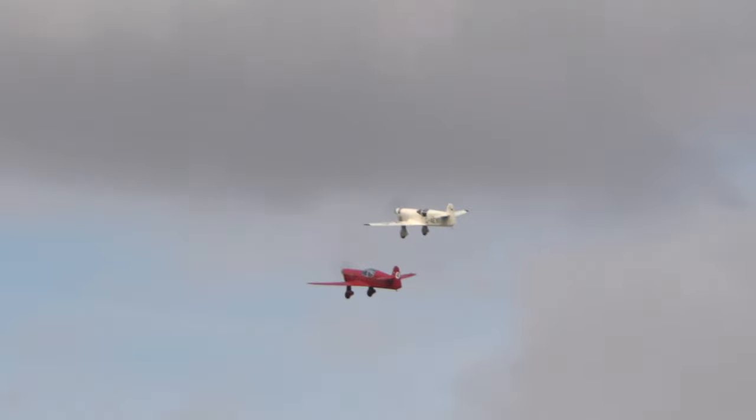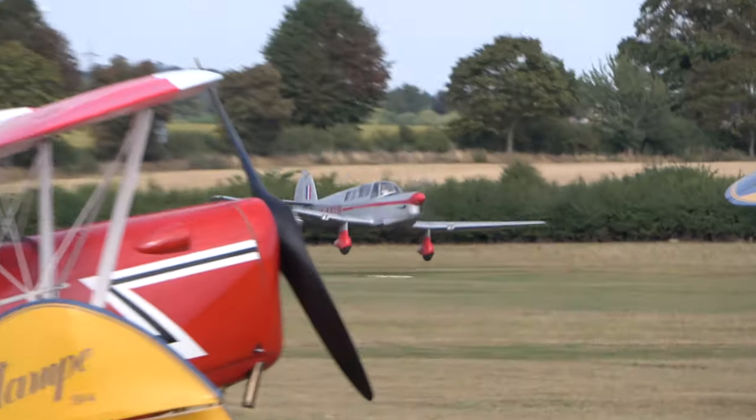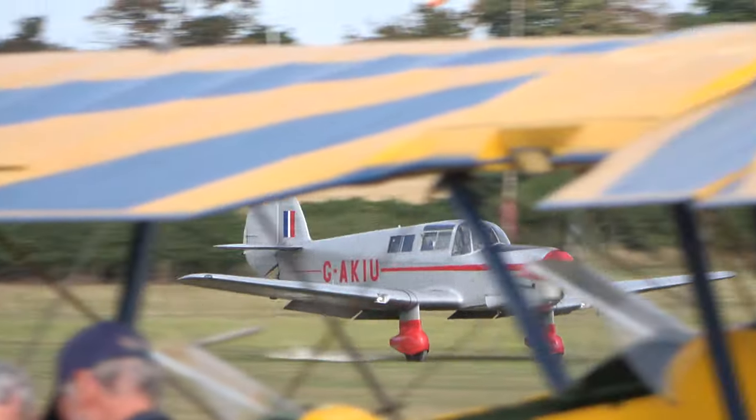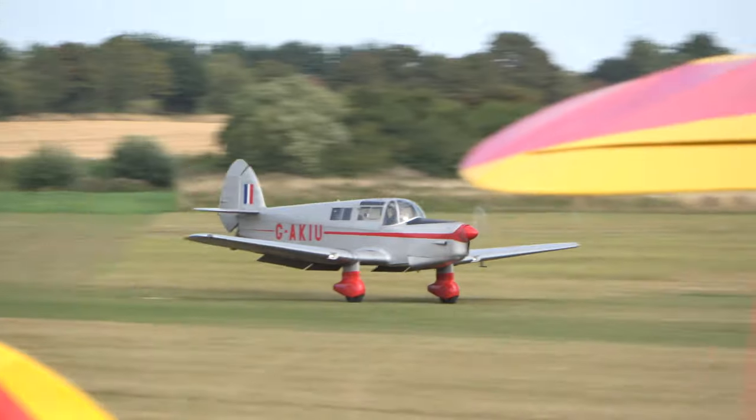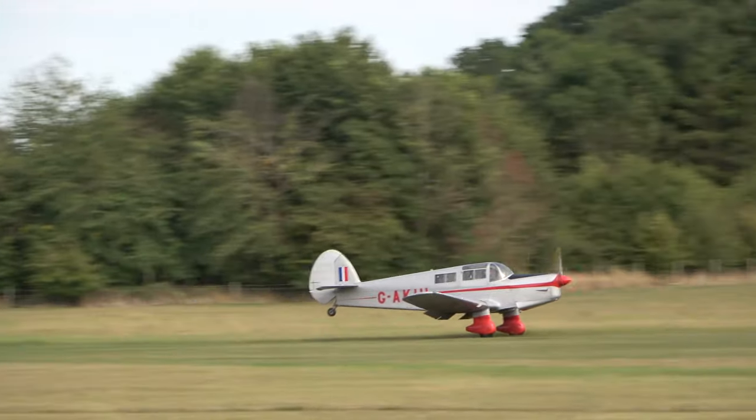As you said, John, one of those aircraft is original. One of them has the instrument console loaded with all sorts of electronic goodies which weren't available to Alex Henshaw — it was all seat-of-the-pants stuff and dead reckoning for him.